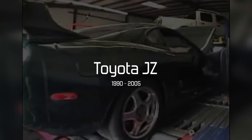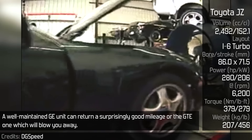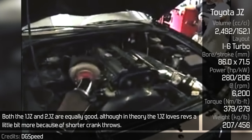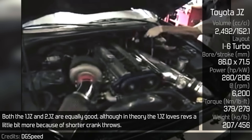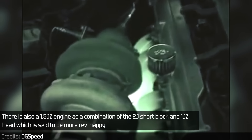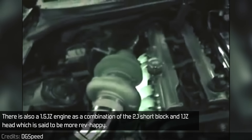The JZ is a very over-engineered engine. A well-maintained GE unit can return a surprisingly good mileage, or the GTE one, which will blow you away. Both the 1JZ and 2JZ are equally good, although in theory the 1JZ allows revs a little bit more because of shorter crank throws. There is also a 1.5JZ engine — a combination of the 2JZ short block and 1JZ head — which is said to be more rev happy.